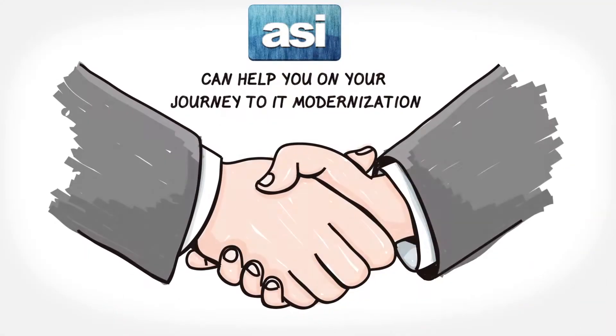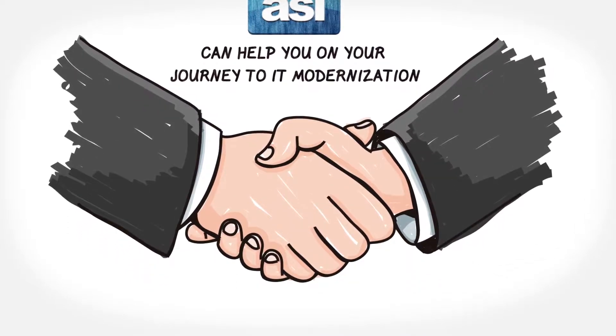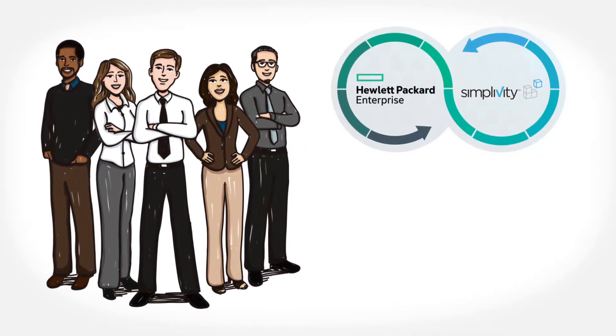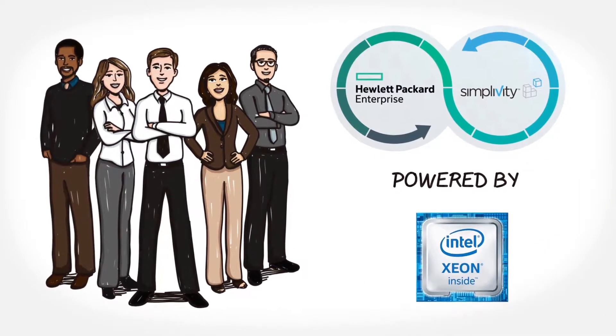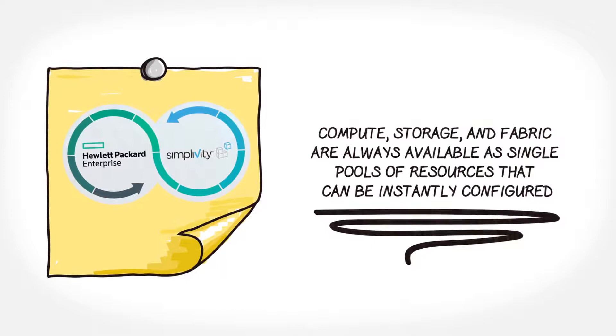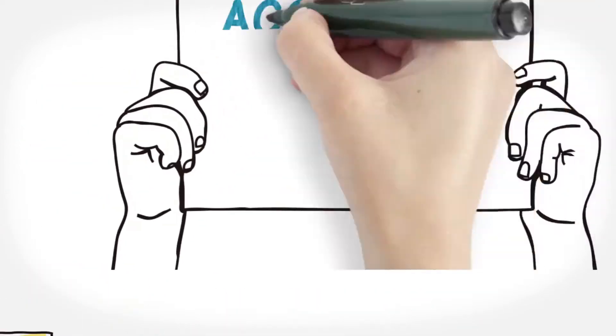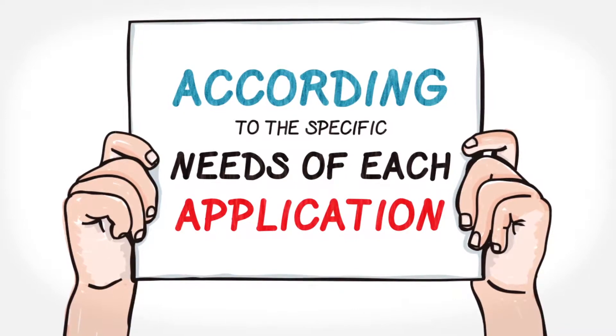ASI system integration can help you on your journey to IT modernization with today's newest hybrid IT engine known as the HPE SimpliVity 380 powered by Intel Xeon processors. With the SimpliVity 380, compute, storage, and fabric are always available as single pools of resources that can be instantly configured according to the specific needs of each application.